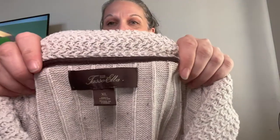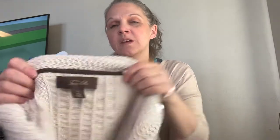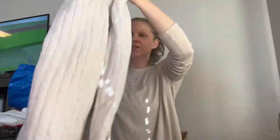Next is a men's sweater by Tasso Elba, extra large, completely cotton. Great look — I thought it was a really neat piece, so I went ahead and grabbed it.